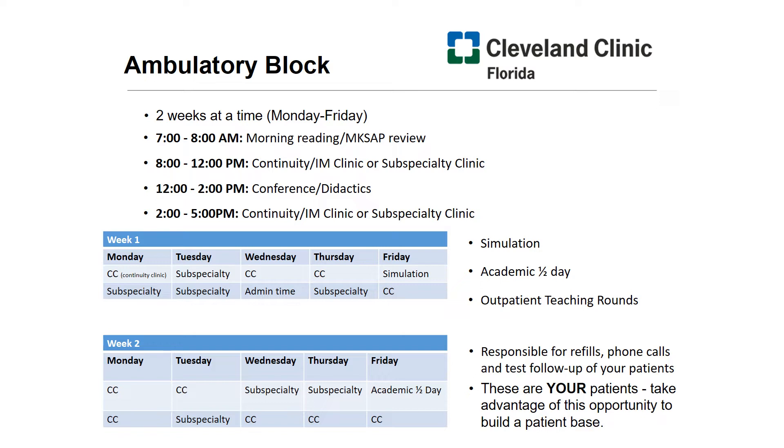That second Friday is reserved for an academic half day, where you get to review outpatient medicine topics, followed by board review, as well as our high-value care curriculum, working on the quality improvement projects we maintain throughout the year. Our ambulatory residents also prepare outpatient teaching rounds, which we'll get to a little bit later.